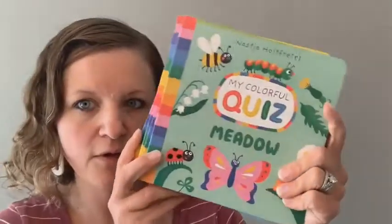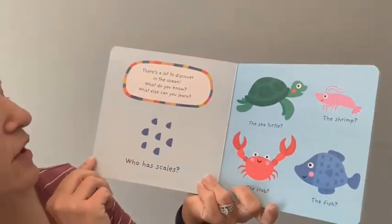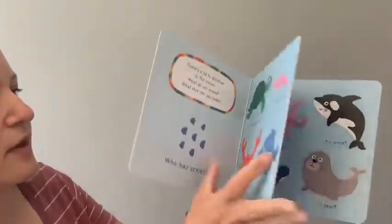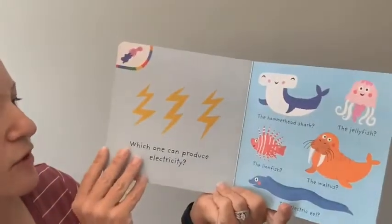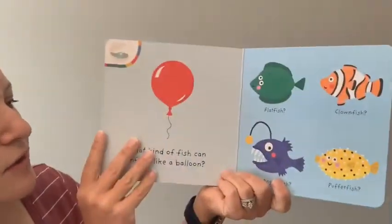Next I'm going to show you a brand-new series: 'My Colorful Quiz.' We have four in this series so far. 'My Colorful Quiz: Ocean' — there's a lot to discover in the ocean. 'What do you know? Who has scales?' They have to use some critical thinking and visual discrimination to find the creature that has scales. So it teaches little guys unique facts about creatures in the ocean.